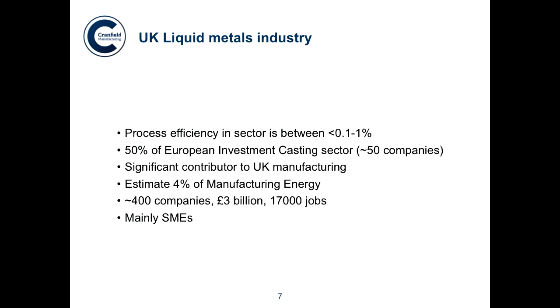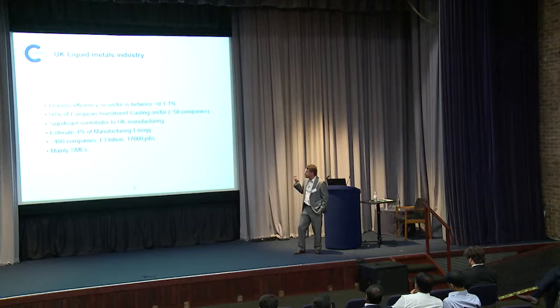It's mainly SMEs, and I like that because it's much easier to convince an SME to work with you and help them change than it is to convince a company like Airbus. It is actually easier to work with them because the decision-making process is very short — you'll be talking to the chairman, often the owner. But they've still got a lot of inertia because they don't have a lot of expertise and technology.